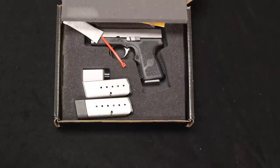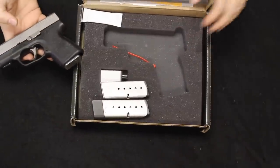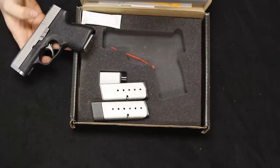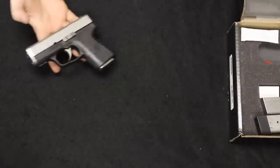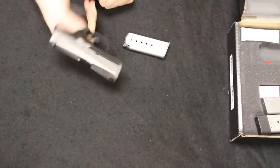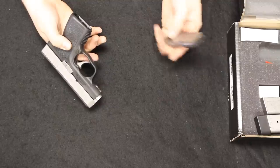Up next I have a Kahr CM9. These make really good concealed carry handguns — this one has a few extra magazines with it. The CM series comes with just one magazine; the PM series comes with two. Brand new, the CM9 is going to run you about $300 to $350. Used, you're going to be in the $200 to $250 range.